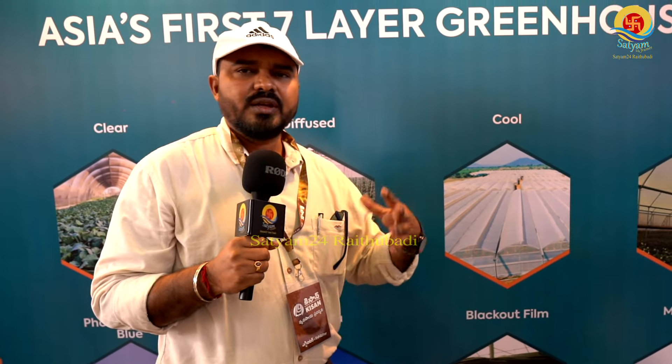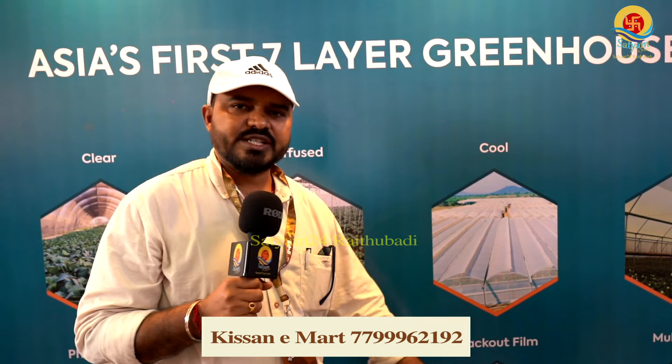The blackout film, also called chroma, is for crops like chrysanthemum family. It creates complete darkness, which triggers the reproductive stage and flowering. This blackout film creates complete dark conditions, corresponding to a shade from the house interior.